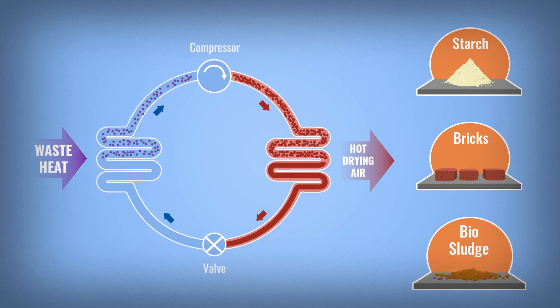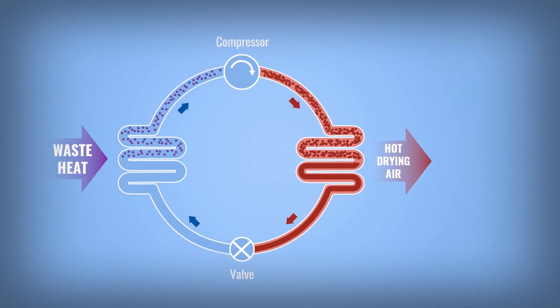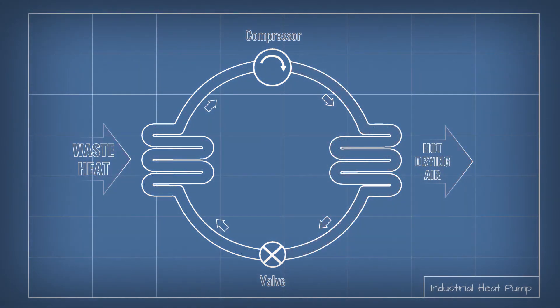Starch, bricks, bio sludge, and many other things can be dried. Finally, the pressure is released and the working fluid cools down, ready to be warmed up again by waste heat. But this exciting new technology not only exists on paper.